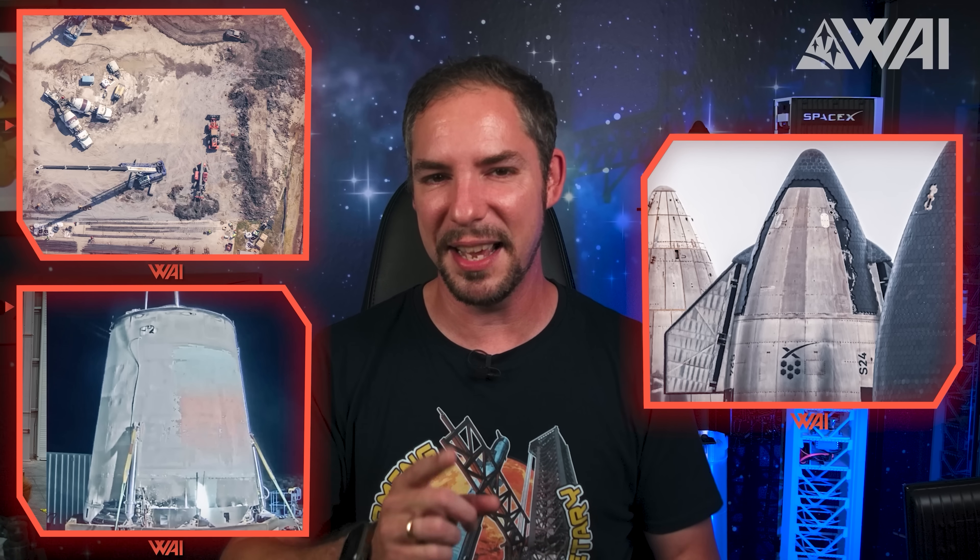My name is Felix and I am your host for today's episode of What About It? Starbase is expanding again! Starship 24 is ready for the orbital flight, mass production at Starbase is coming, and Stokespace is hopping. Stay tuned and let's dive right in!